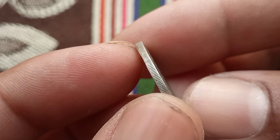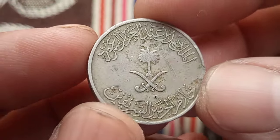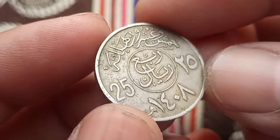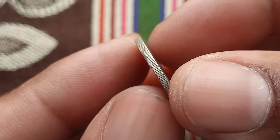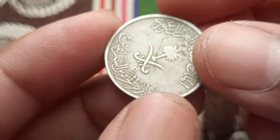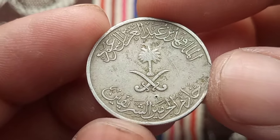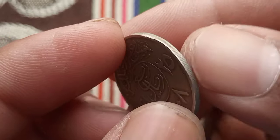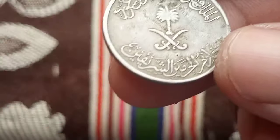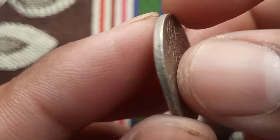The 25 halalas coin is more than just a piece of metal — it's a tangible link to Saudi Arabia's past, present, and future. Each coin tells a story, reflecting the values and aspirations of the society it represents. Understanding the history of this coin allows us to gain insights into broader socioeconomic trends and cultural dynamics within Saudi Arabia. One of its most striking features is the depiction of the Kaaba, the holiest site in Islam, located in the city of Mecca.